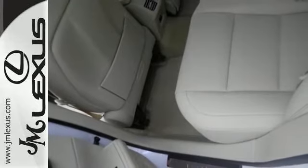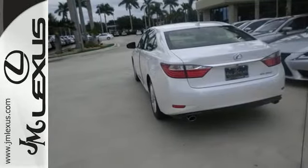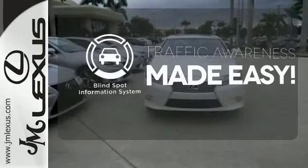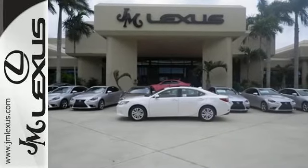Marvel at the smooth lines of the exterior and the generous room for passengers. For those who enjoy the finer things, the premium package is included for you. The blind spot indicator helps you maneuver through traffic. Stop in today and test drive the capability of this Lexus ES350.